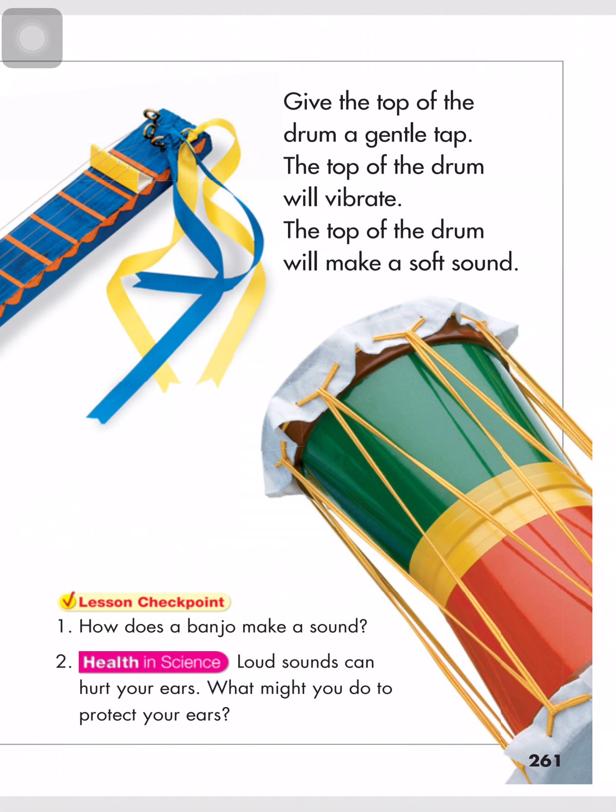Give the top of the drum a gentle tap. The top of the drum will vibrate and make a soft sound. Lesson checkpoint: What does a banjo make? How does a banjo make a sound? Parts of the banjo vibrate when you pluck the strings, and the vibrating parts make sounds.